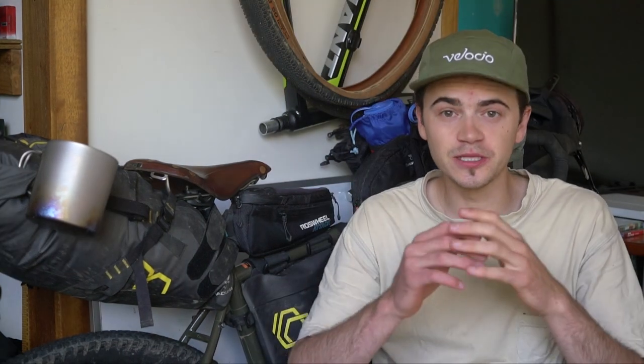All in all, considering the geometry, gearing, tyre clearance and everything else, this bike is probably one of the most capable gravel bikes on the list, and it's priced at $969.